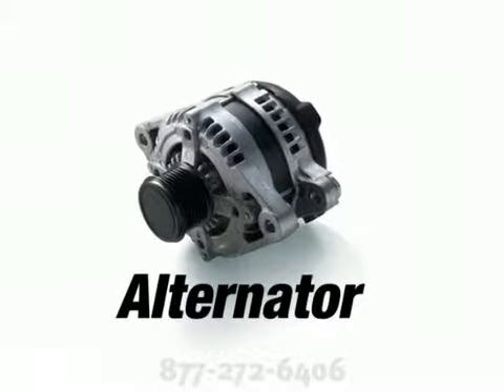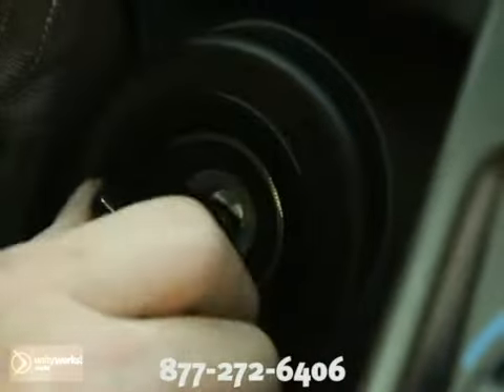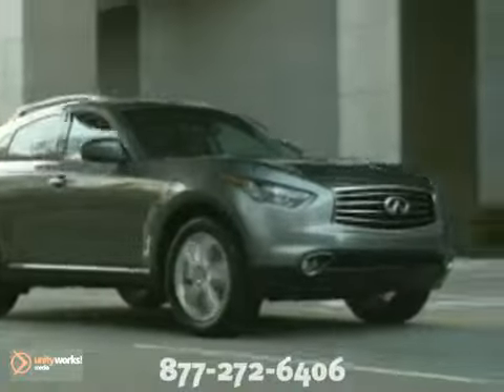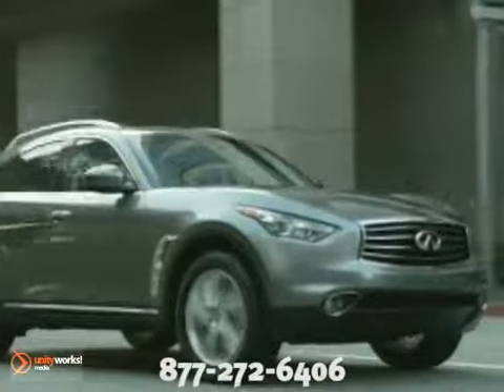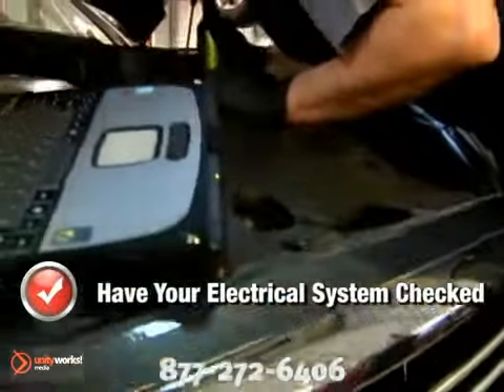The alternator produces electricity used to maintain battery storage charge and help to run all the electrical accessories, like the ignition and engine control systems. The starter is used only a few times a day, but is the single largest power user and the most critical to your car's operation. Make sure to have your car's electrical system checked and tested, especially when you have any service work performed due to drivability problems.